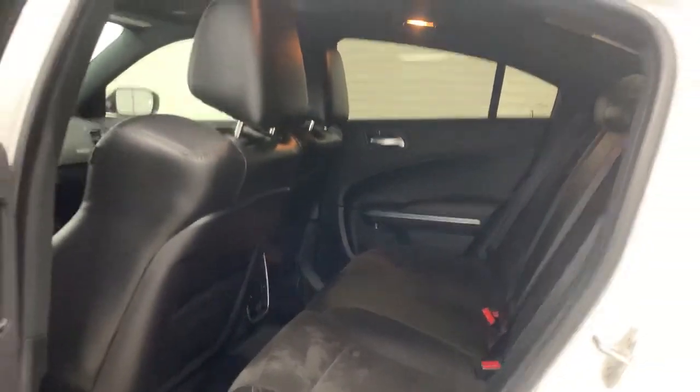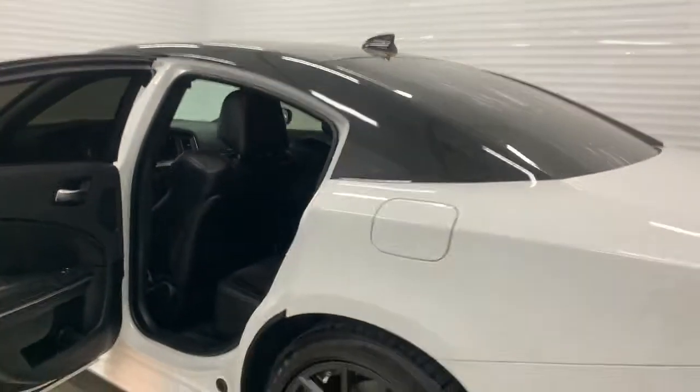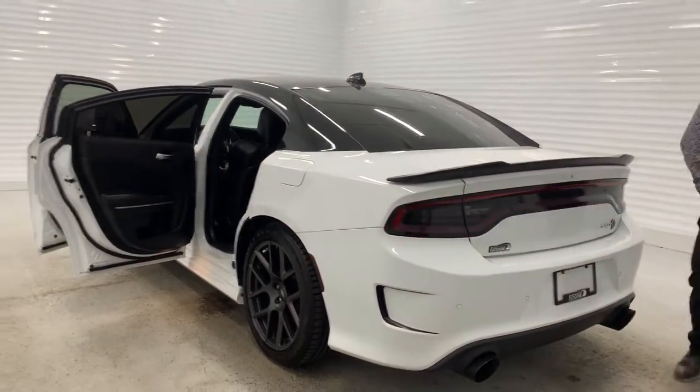Tons of room in the back. You also get heated second row seats in the back. This one also has high performance air suspension and tons of room in the trunk.